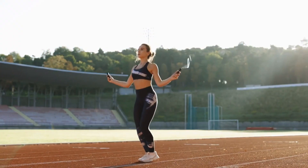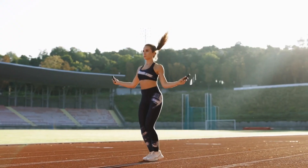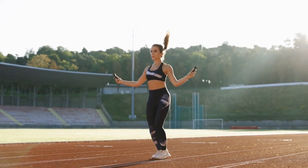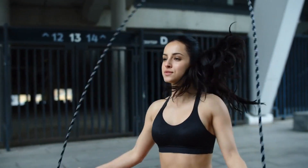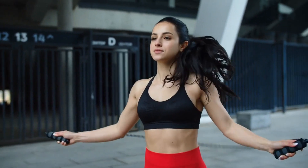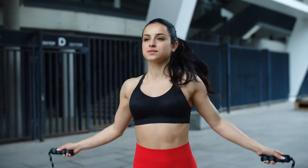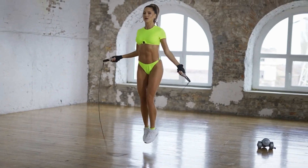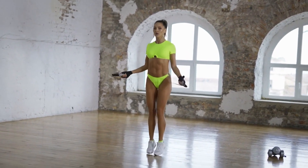Number 2: Jumping Rope. Jumping rope is a straightforward plyometric exercise that engages multiple muscle groups simultaneously. Despite its simplicity, this activity elevates your heart rate, enhances strength, boosts endurance, and burns fat. It targets various areas such as the hips, glutes, abs, and more.